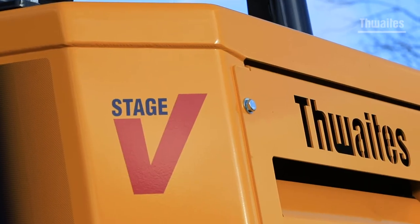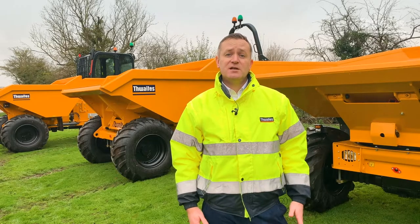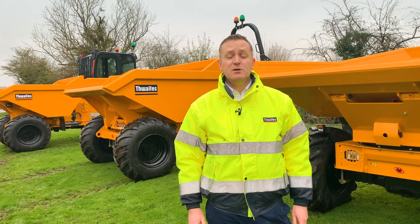Thwaites dumpers are Stage 5 compliant and come with either hydrostatic manual, power shuttle or power shift transmissions depending on the model.